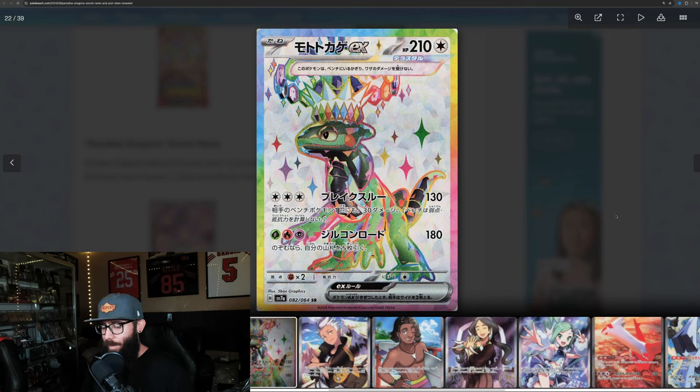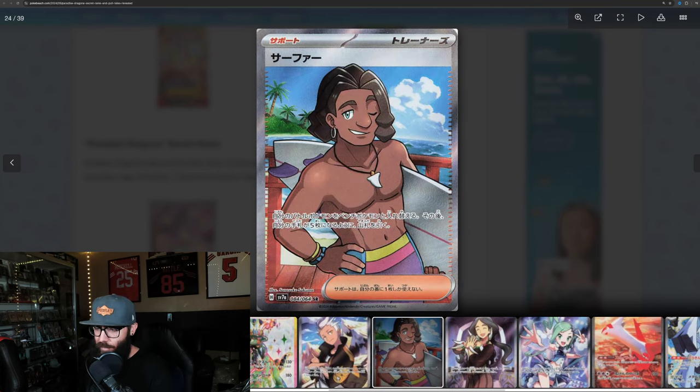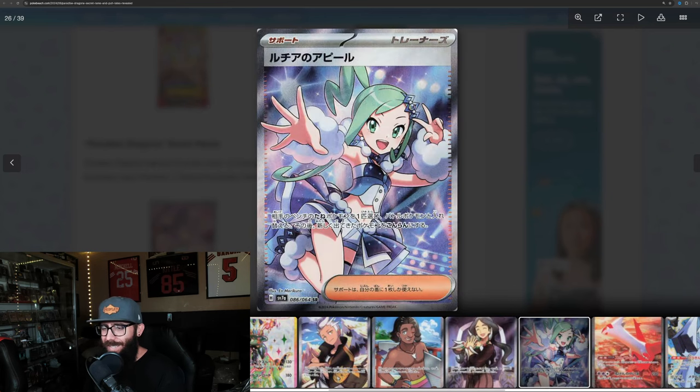Definitely will be popular with them. Then we've got some trainer cards here. I don't really ever collect trainer cards if I'm being completely honest, so this doesn't super do it for me. Then we've got surfer dude — it's kind of cool, he's got a little shark tooth necklace. Then there's the bone lady — she's got all the bones. Doesn't do it for me as a trainer card, but it is what it is.